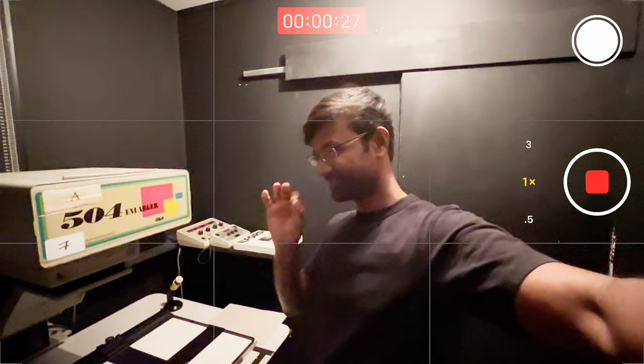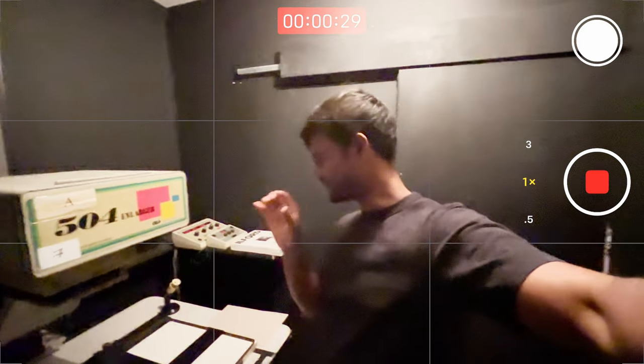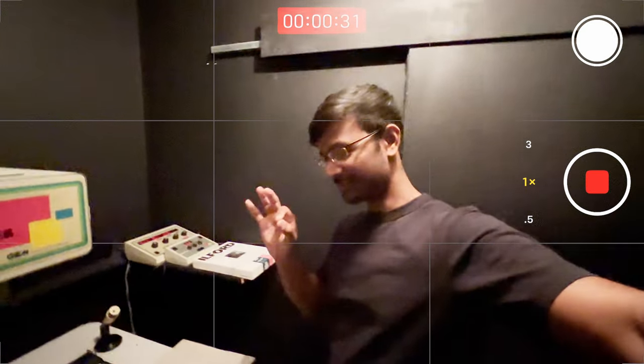Welcome back to my channel. I hope you're doing well. This week I'd like to share my experience of chasing bluebells here in the UK, taking photos of them, and making my first darkroom color print with one of the negatives.